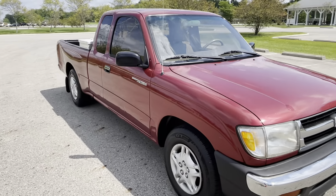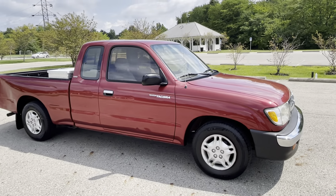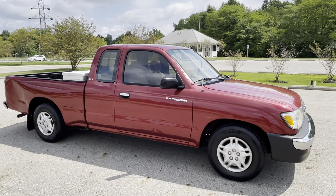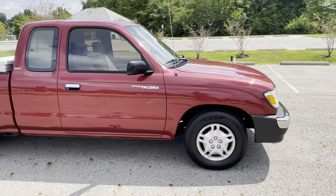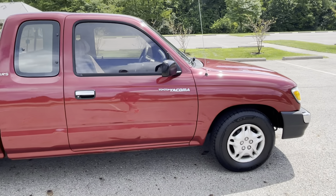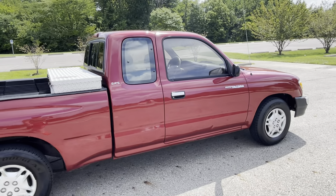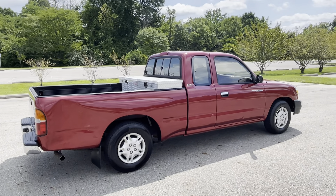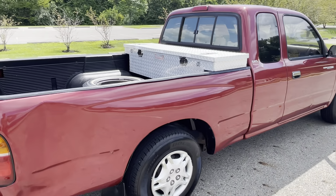I wrote in my ad that these trucks are like the Energizer Bunny — they basically just never stop going. This truck has 207,000 miles, but that is really nothing. There are several out there with four, five, six hundred thousand miles, and some for sale right now with 300 to 350,000. So this 200,000 miles is really just getting broken in, in my opinion.